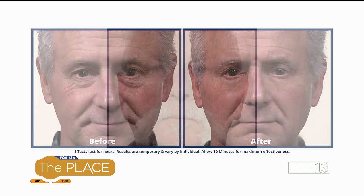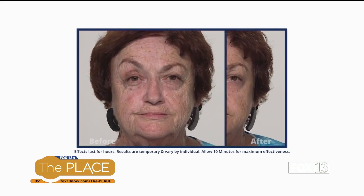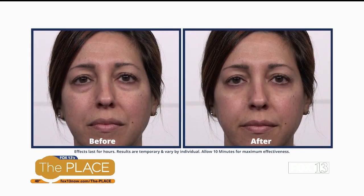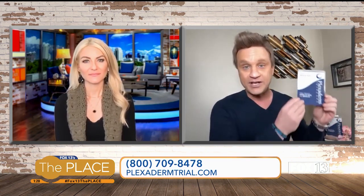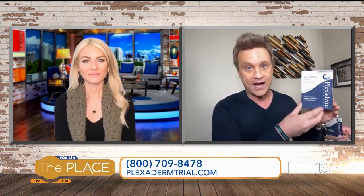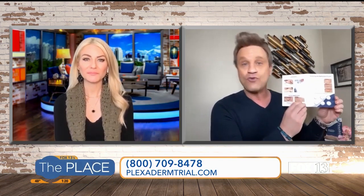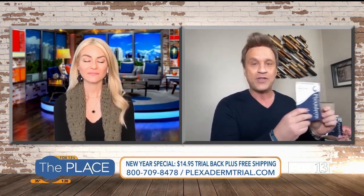I've seen a lot of products come and go over the last four years since Plexiderm's been on the market, but nothing with the staying power and effectiveness of this product. The product's doing so well we're going to make it affordable for everyone. We have the Plexiderm six-application trial pack — right now for just $14.95 plus free shipping.